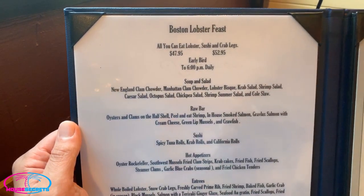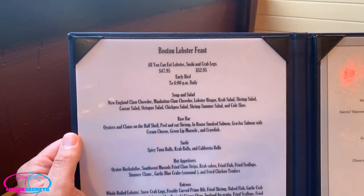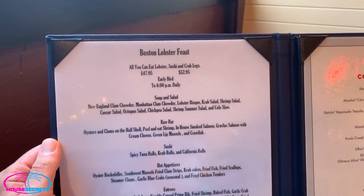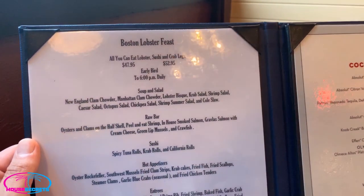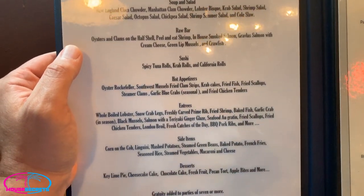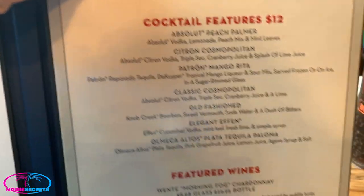This is the menu breakdown of what's on the buffet. They do have a 6 p.m. early bird daily — it's $47.95 per person if you do the early bird. The buffet doesn't change whether it's early bird or regular — it's still the same food, still lobster, sushi, crab legs. After 6 p.m., it goes up to $52.95. Not a big jump, but something to keep in mind if you want to get in a little earlier. The cocktails I've had in the past are very good, and the portions are generous.